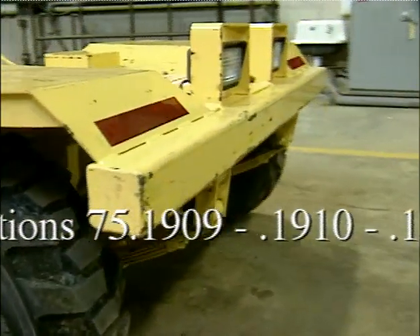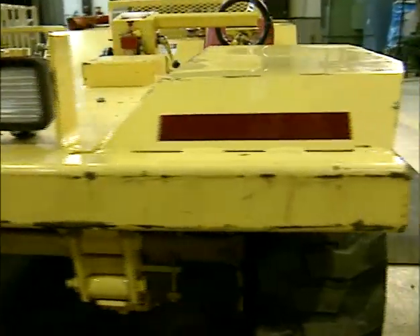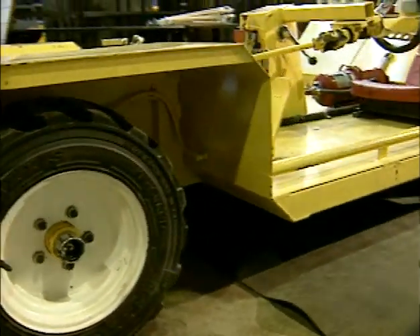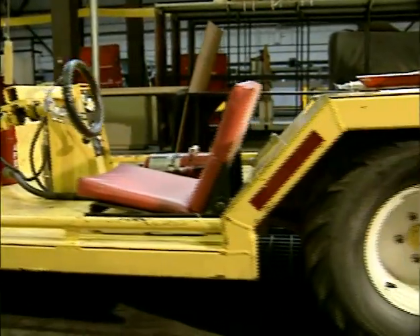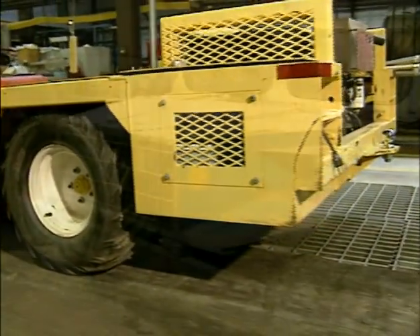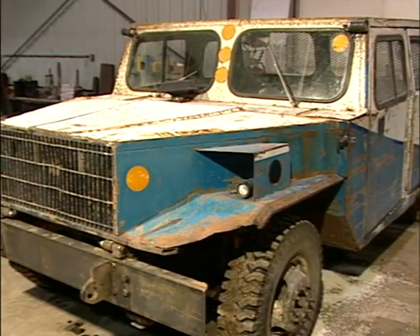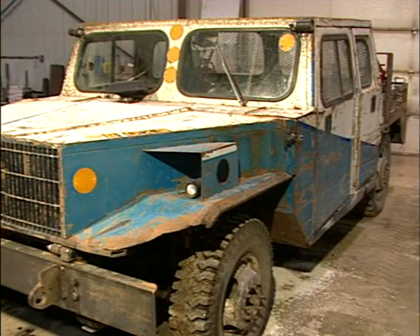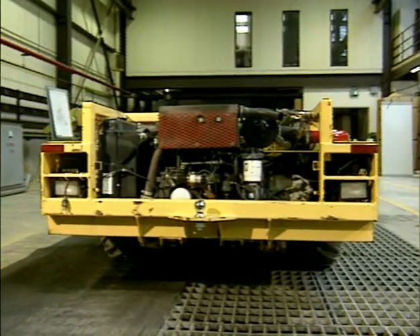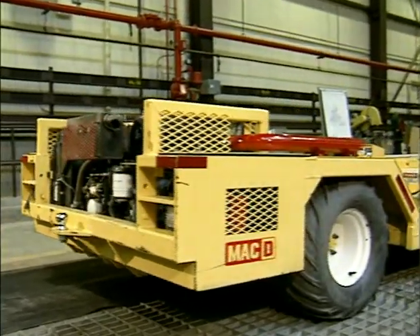These will cover sections 75.1909, 1910, and 1911 of the Code of Federal Regulations, which address out-by non-permissible equipment in underground coal mines. The specific design, or how the machine is built, is at the discretion of the mine operator as long as it achieves the performance required by the regulation. We are going to cover those requirements that have raised the most questions. These regulations are primarily performance standards and will be evaluated on a case-by-case basis by the local inspector.